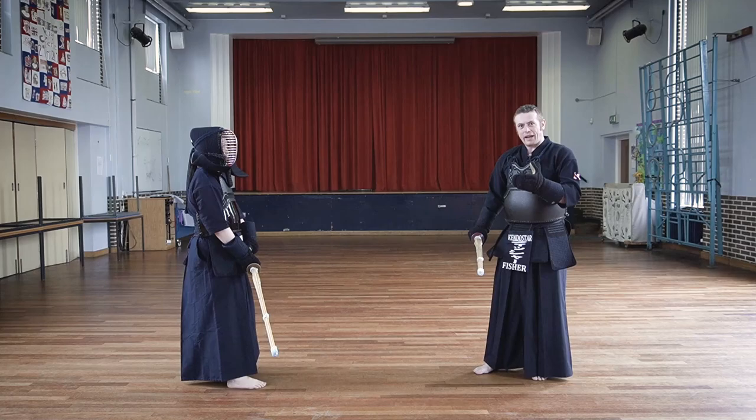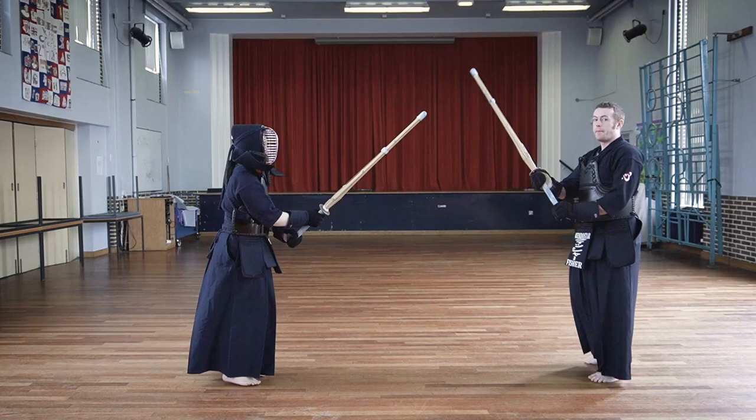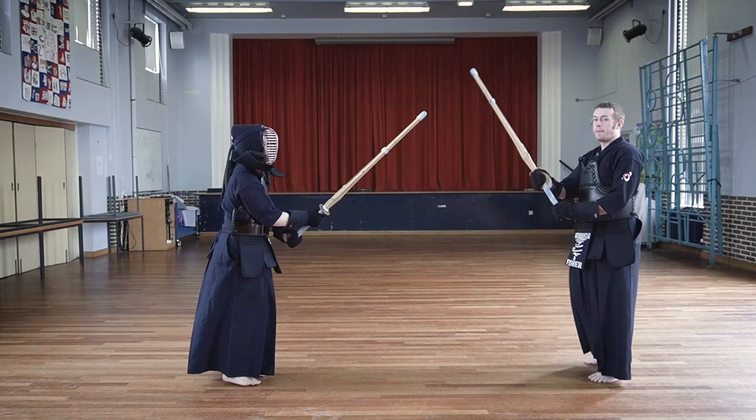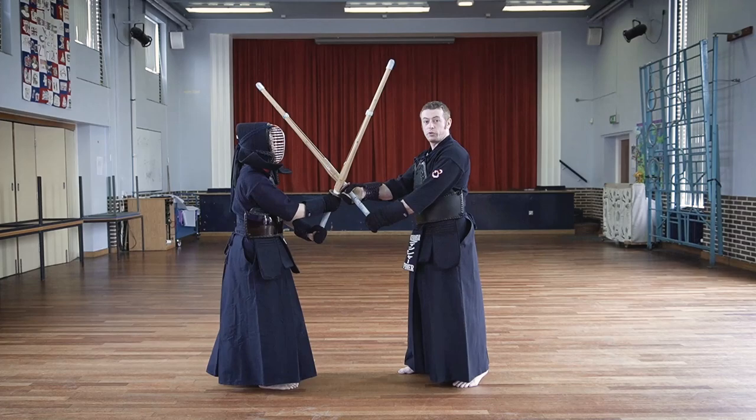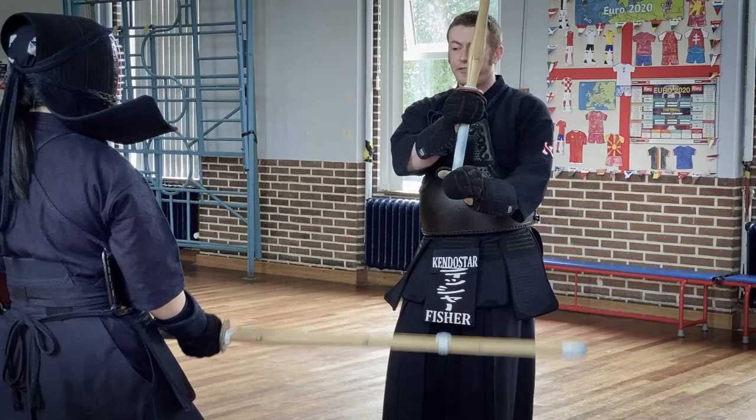But what we're going to be talking about really applies to tobikomido this way. It applies to nukido, where they attack my men and I hit. It also applies to menkaishido, where again they attack my men and I block and strike. And to some extent, it even applies to hikido, where from the tsubazeriai position, or after tai atari, I would make a door strike — though it's a little bit different.